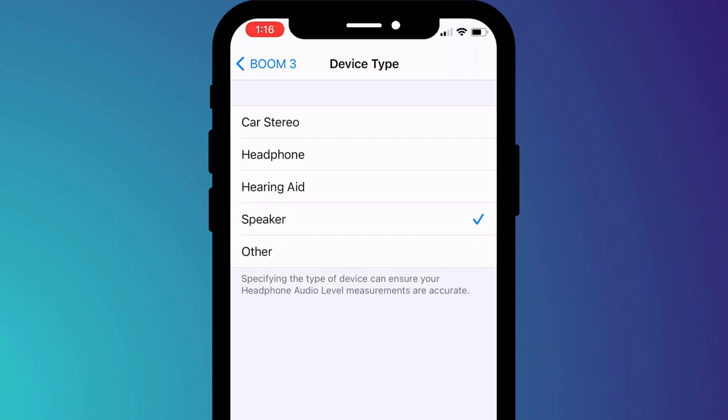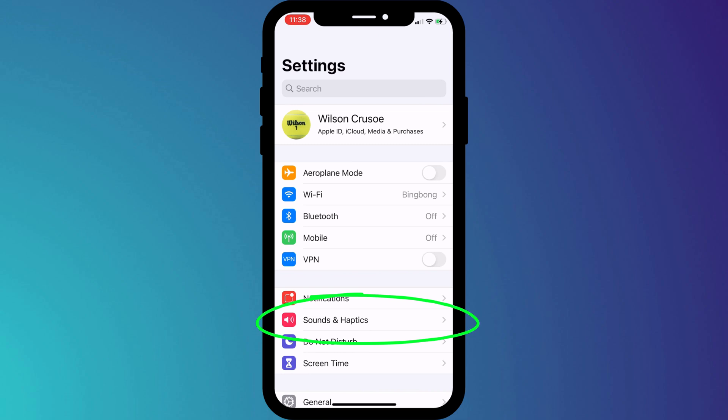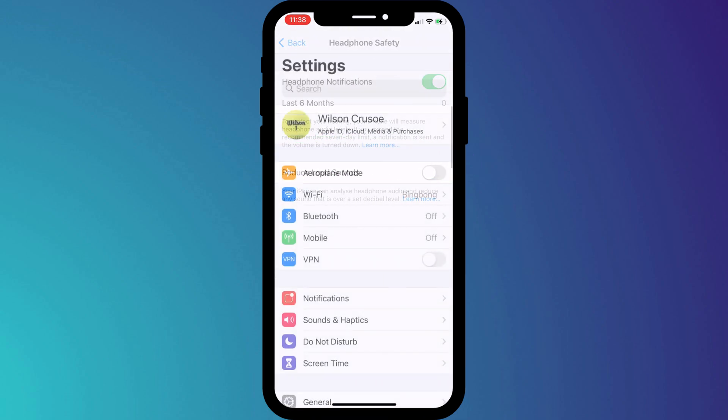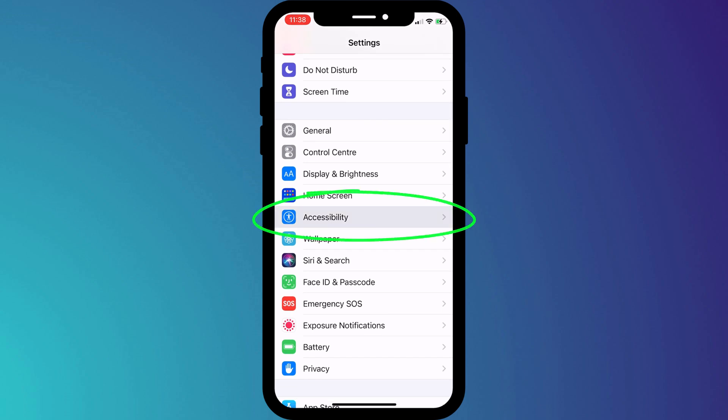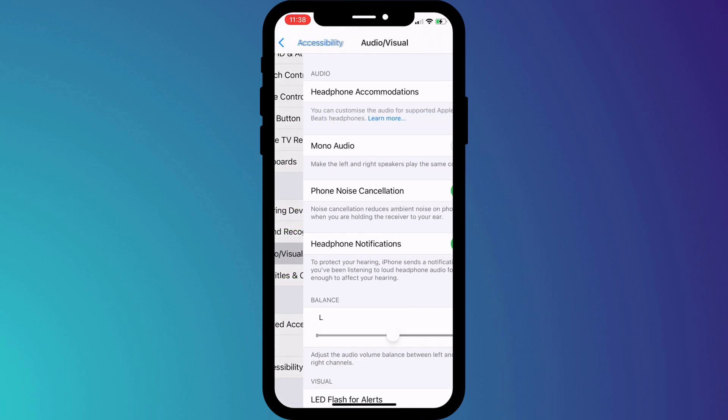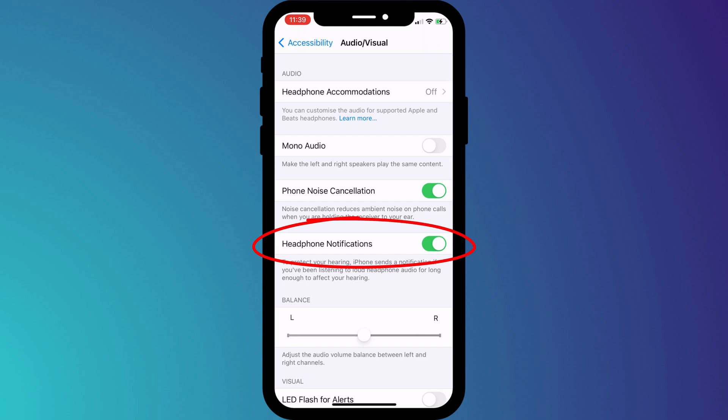But if this doesn't fix it, you can try disabling headphone safety notifications. The weird thing about this feature is that the option to disable it appears twice in settings, in two separate locations. The first is under Sound and Haptics in Headphone Safety, but you can also get to it by going to Accessibility, and if you click on Audio and Visual, there you'll see another option to turn off headphone notifications.